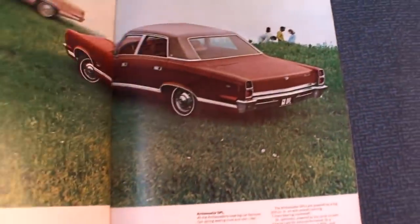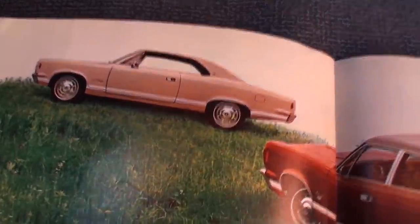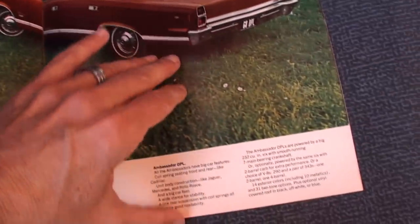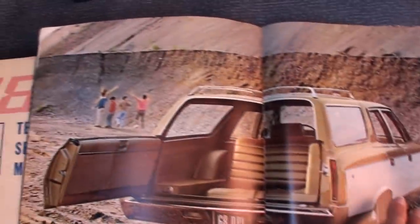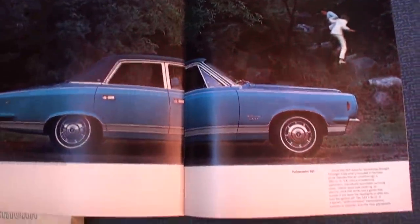The Ambassador is pretty much the same car from the doors rearward — quite the color there. The wagon looks like some of the kids made it down from the mountain. He's taking her up the mountain — it's all about the mountain, I guess.